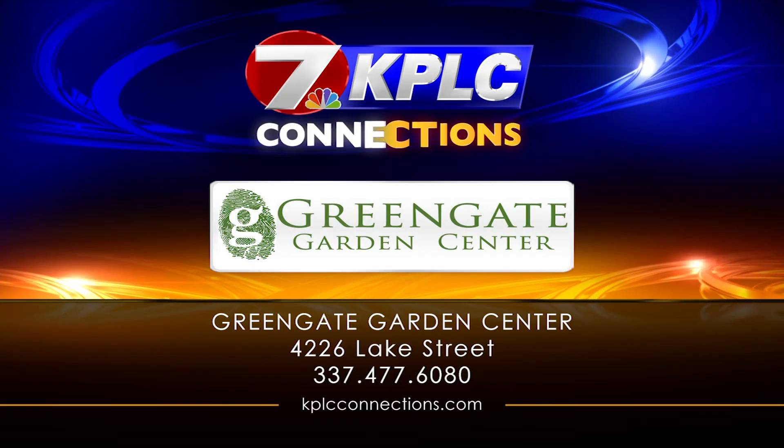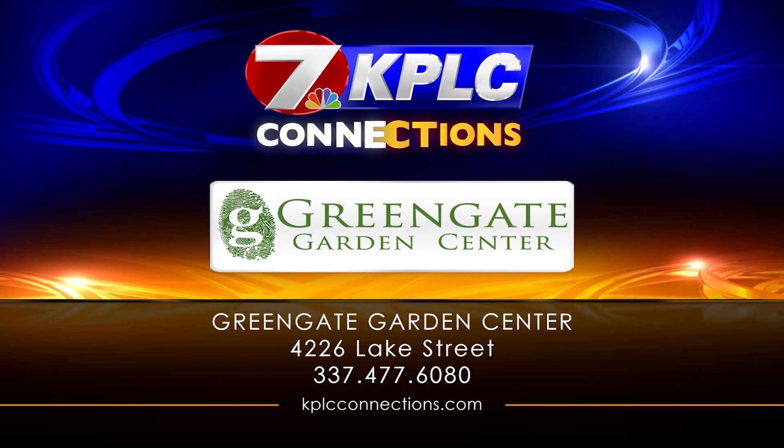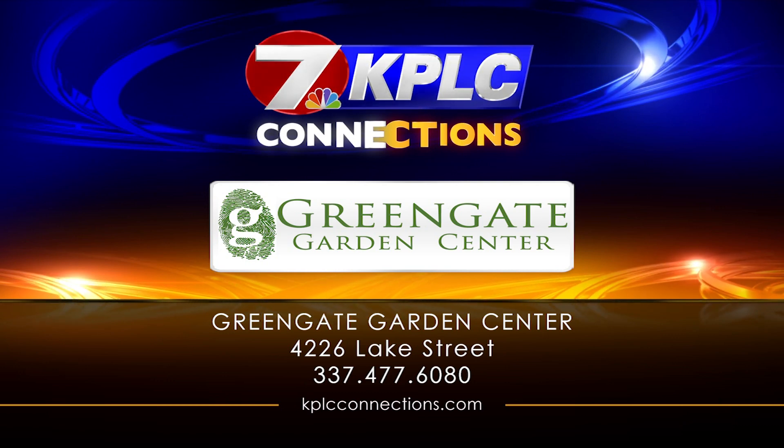Tell everybody how to find yourself. 4226 Lake Street between Sale and McNeese, open seven days a week.